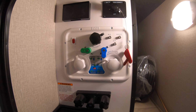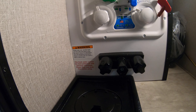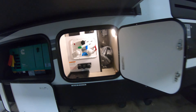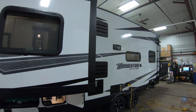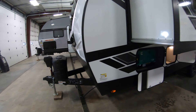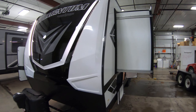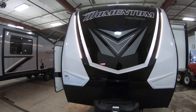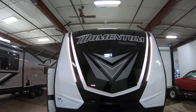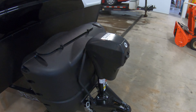Here's all your hookups for winterizing, city water hookup, cable and satellite, and outside shower. Look down here — only 7,200 pounds, so it's definitely half-ton towable with a weight distribution hitch and brake controller. Beautiful front fiberglass cap with LED lights for hooking up at night. 220-pound tanks that we fill, and a power tongue jack.